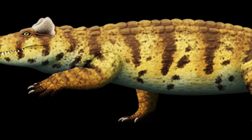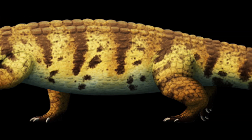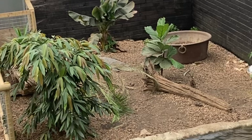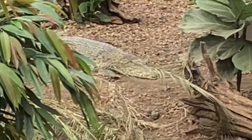The limbs of the Voay seem to have been far more robust, suggesting it may have had a far more terrestrial lifestyle in comparison to many other crocodiles. The closest living example we have today is the Cuban crocodile, which spends a great deal of time on land and also has very robust limbs.